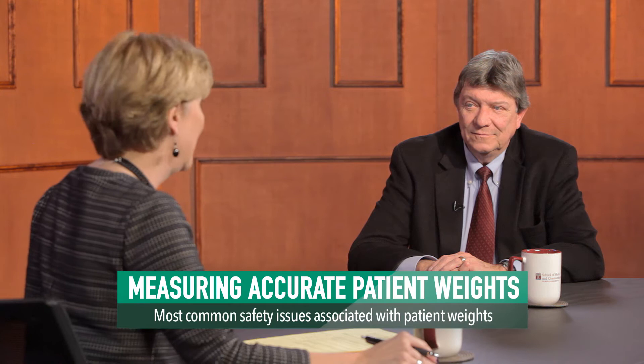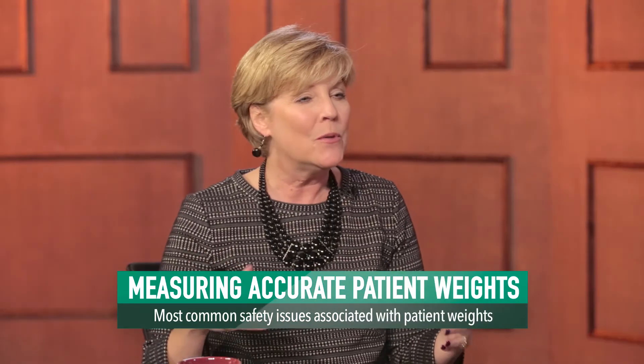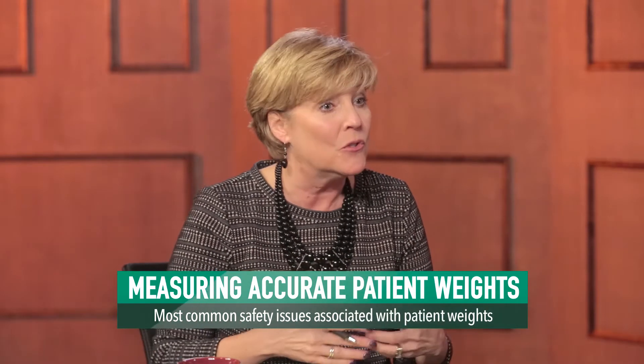With us to expand on the issues surrounding the significance of accurate patient weights is Alan Veda, Pharmacist and Executive Vice President at ISMP. Alan, what are the most common safety issues associated with patient weights? Well, one of the major issues that we see is actually obtaining an accurate weight on patients.